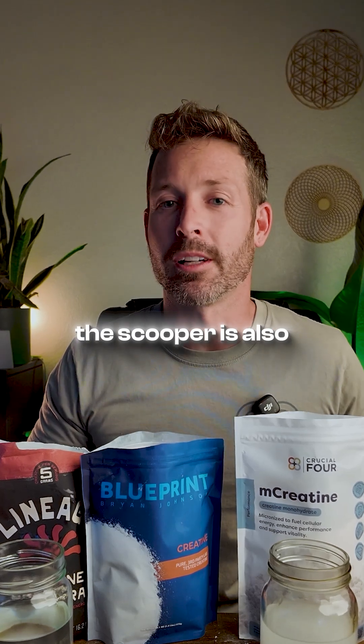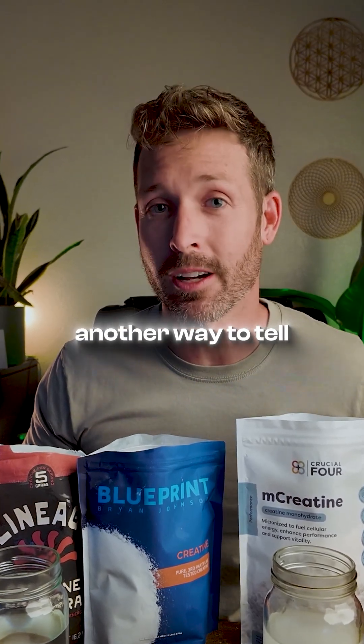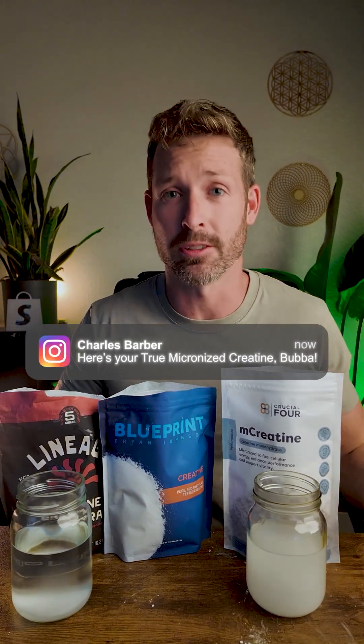The size of the scooper is also another way to tell. So if you want truly micronized creatine, just comment the word TRUE and I'll send it to you.